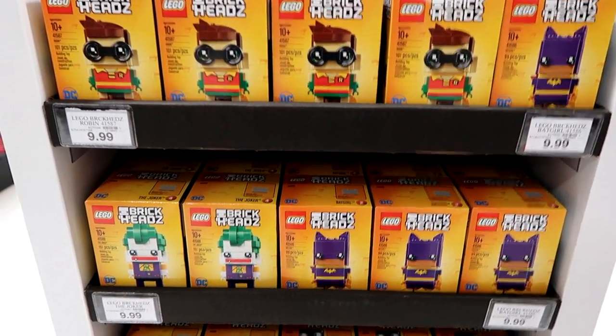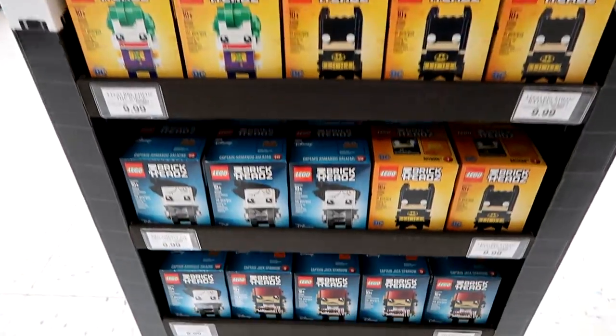They have these new LEGO Brick Heads — there are so many cool ones! Let's see if there's more on the other side — there is! Oh look, there's Beauty and the Beast ones too! Let me know if this is something you'd like to see me build.